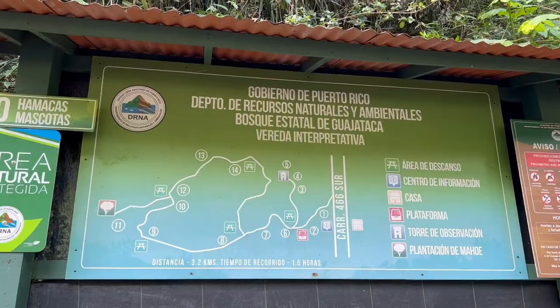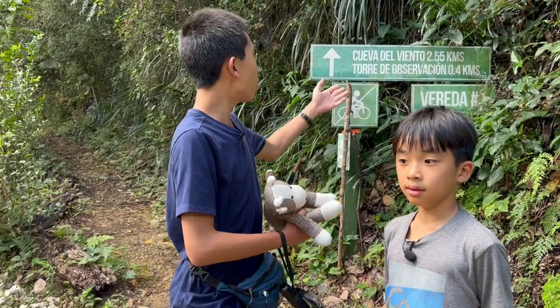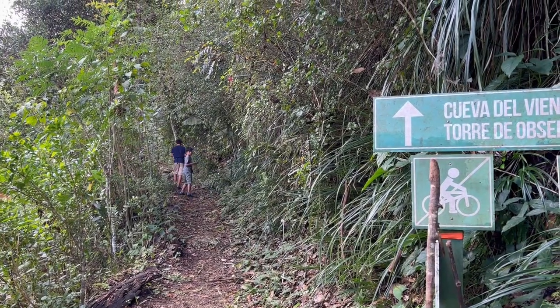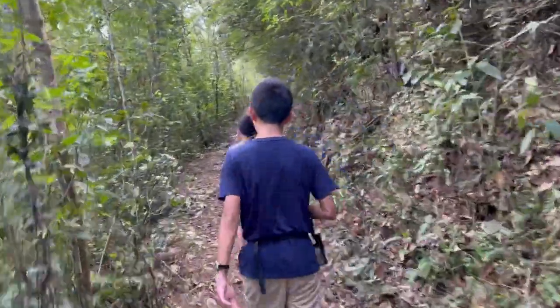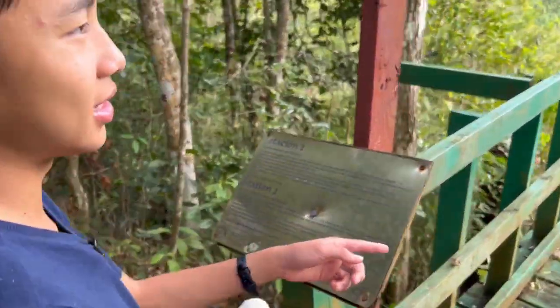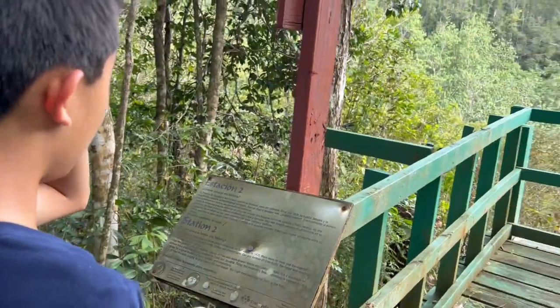Now we're hiking to Cueva del Viento, which is Cave of the Wind. It's 2.55 kilometers, which is a little less than two miles each way. In 1935, they cut down this entire forest for cultivation.